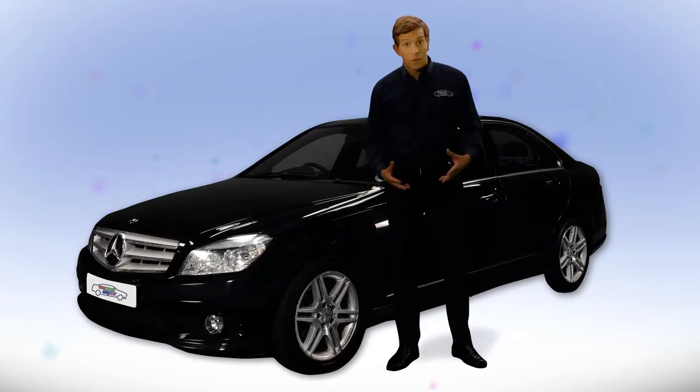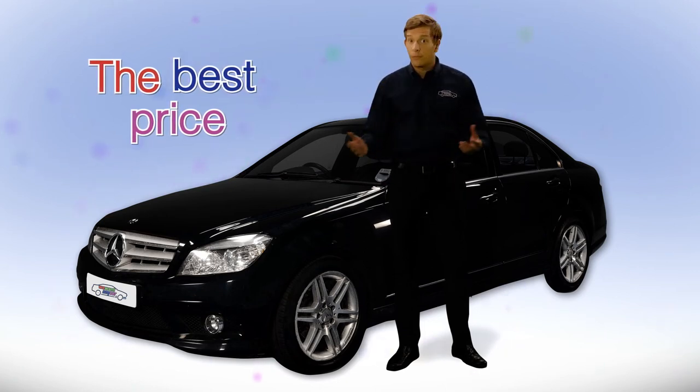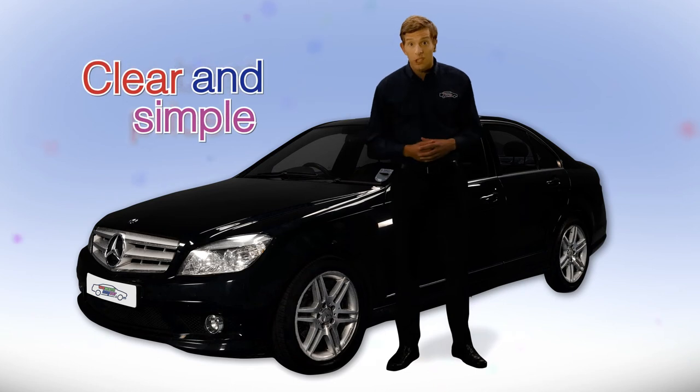We know you want to make sure you're getting the best price. So we'll sit down with you and explain exactly how we've reached our valuation. Clear and simple.